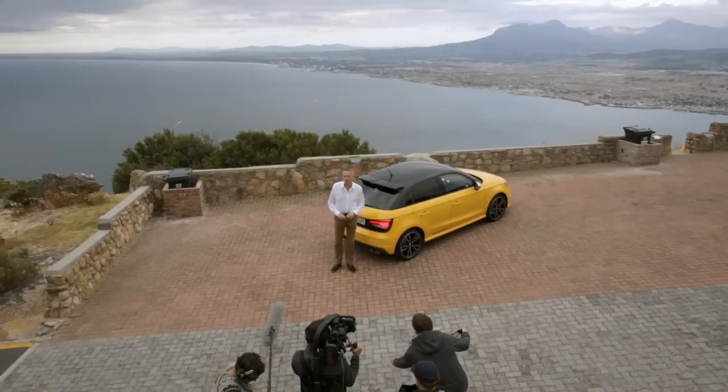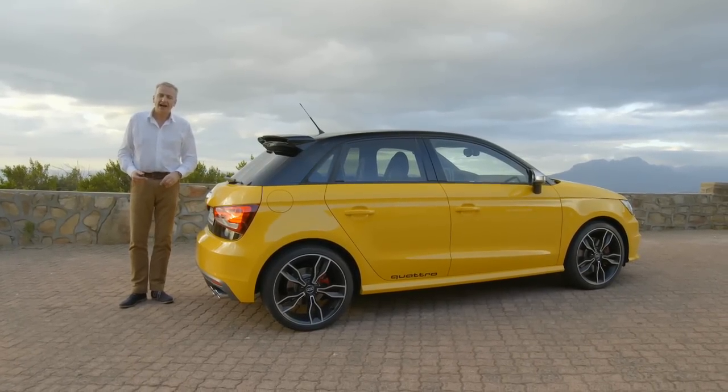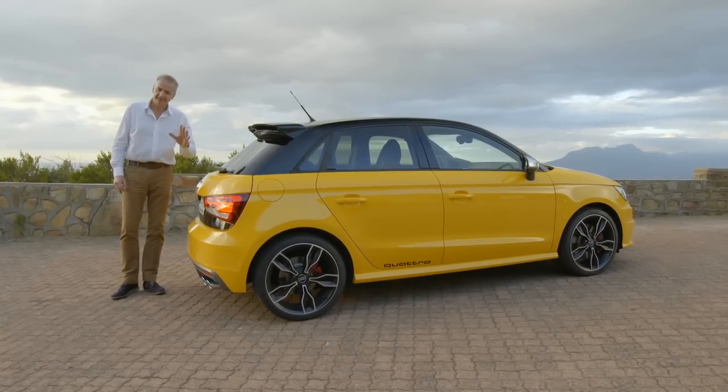Thank you for joining me for this world premiere. I hope your interest in the Audi S1 has been piqued as much as mine has. I think though, I'm just going to take one last chance to take on these roads. So until the next time, it's goodbye.